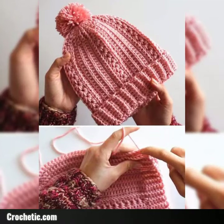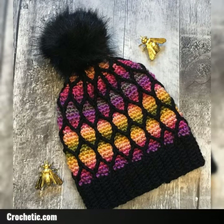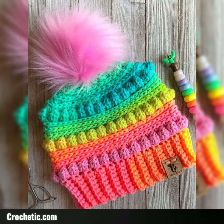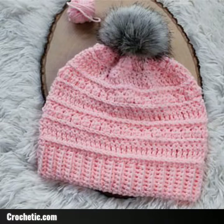Hello guys, welcome to my YouTube channel. In this video I am introducing beautiful ideas — I share a crochet beanie pattern. Viewers, like this video and press the bell icon, friends. Like this video and enjoy my ideas, that's beautiful ideas.